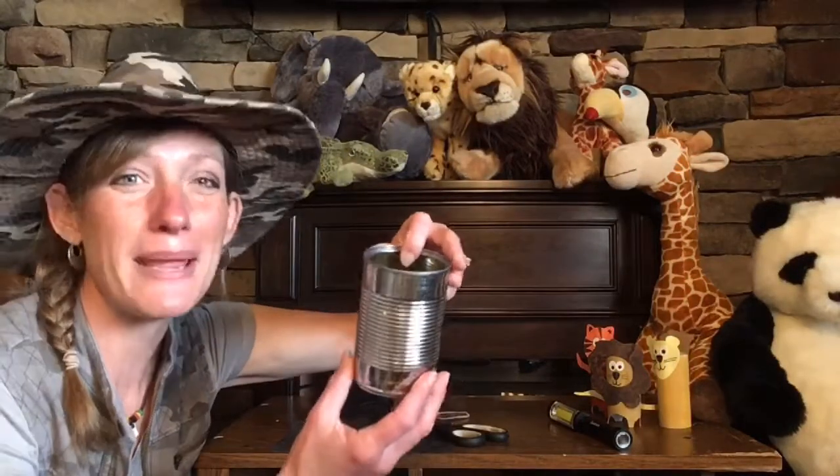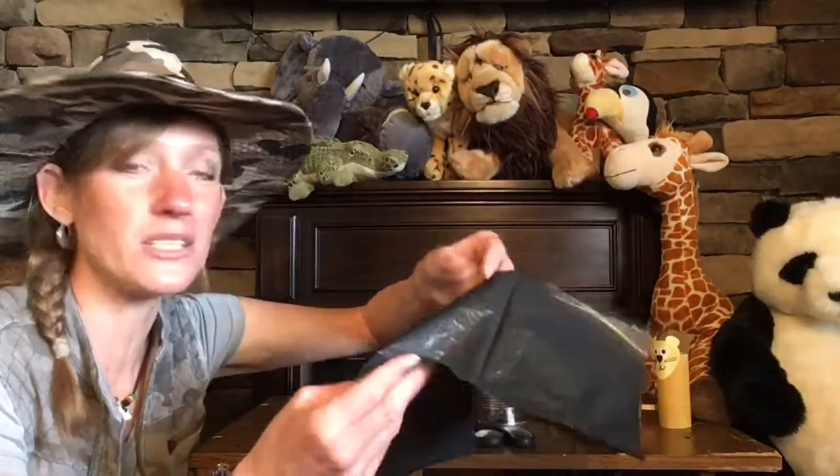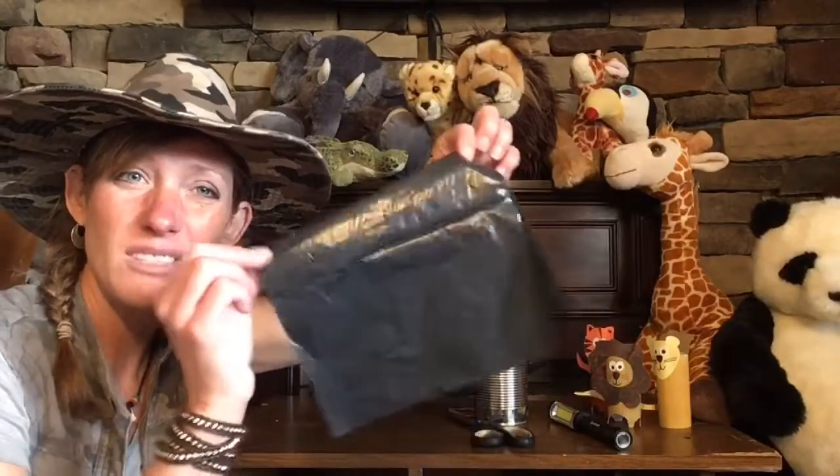All you'll need for this science experiment are a few simple things around the house. You'll need a can — this is just a vegetable can that I washed out. Make sure you use a can. You'll also need some black plastic; I had a black garbage bag so I just cut off a piece of that.